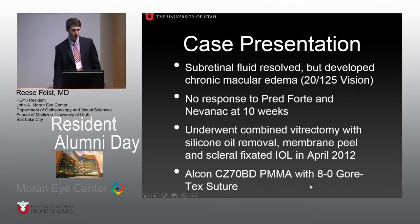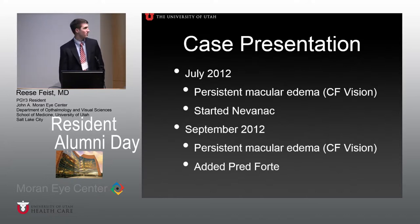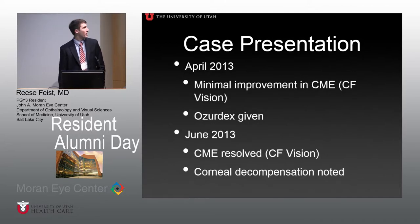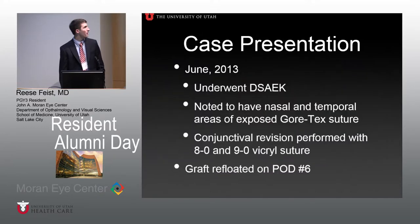The lens was implanted with an 8-0 Gore-Tex suture. By July 2012, he still had persistent macular edema with count fingers vision and was started on Nevanac. In September, Pred Forte was added; by April there was still minimal improvement in the CME despite a membrane peel and two agents. He was given an Ozurdex dexamethasone implant with anatomic success but poor vision. He then began developing corneal decompensation. Photos from around that time showed subtle conjunctival inflammation over the Gore-Tex suture sites — quite visible temporally. His cornea started decompensating and he underwent a DSAEK procedure, during which exposed Gore-Tex suture was noted nasally and temporally.